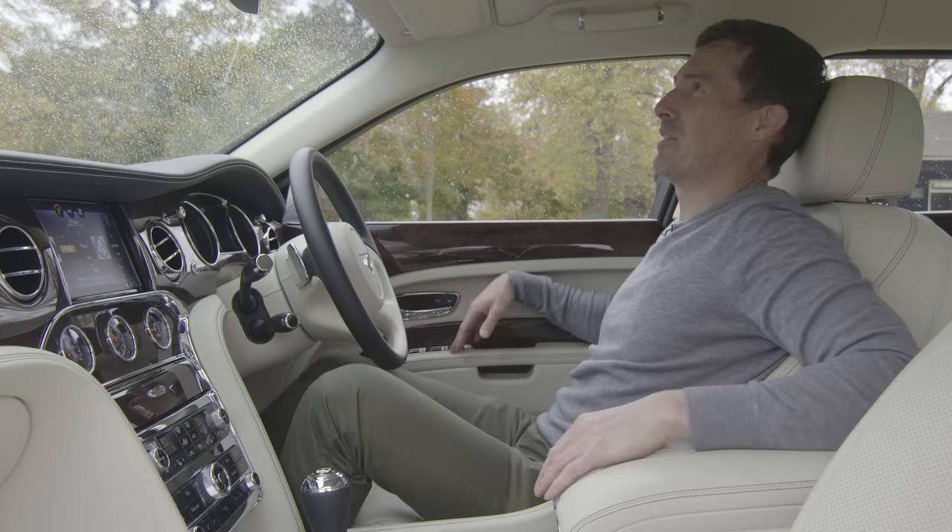Joe guesses 3.7 seconds, which is very optimistic given it weighs 2.6 tonnes. Her revised guess is 5.4 seconds. We launch it — struggling for traction a bit. The result: 5.27 seconds to 60. It struggled for grip because all that power is going to the rear wheels only, but it felt very smooth overall.